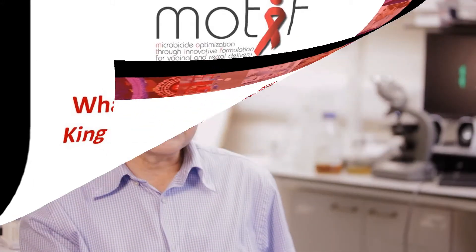The expertise that King's College brings to this is long experience in using in vitro systems to measure drug transport. Previously, my colleague Ben Forbes has worked on delivery of drugs through airway epithelium — so lungs — so it's a small step for him to come in and look at other epithelial models.